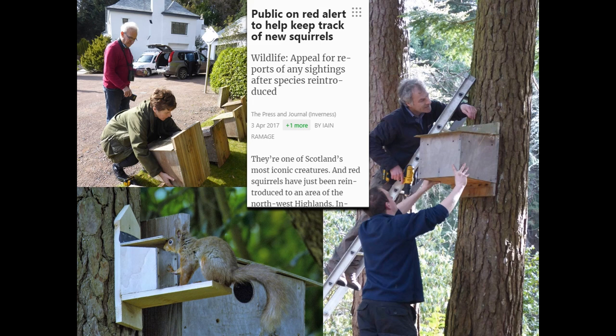Camera survey work has revealed how pine martens and red squirrels are using the feeders at separate times of day. As pine martens spread from the northwest Highlands into areas further south where greys and reds coexist, they are redressing the balance — the grey squirrels are not evolved to cope with pine martens as a predator and are disturbed far more, while the red squirrels are adapted to live alongside pine martens perfectly well.